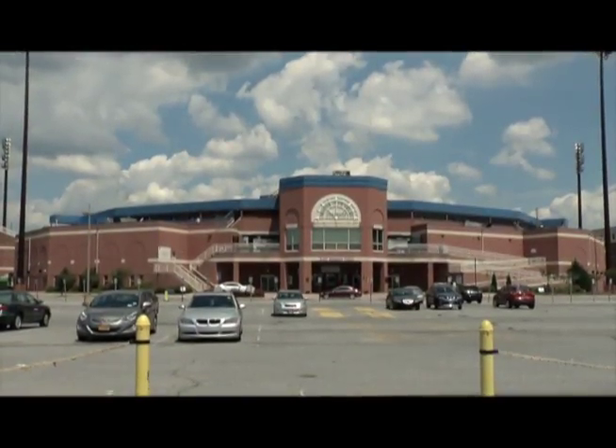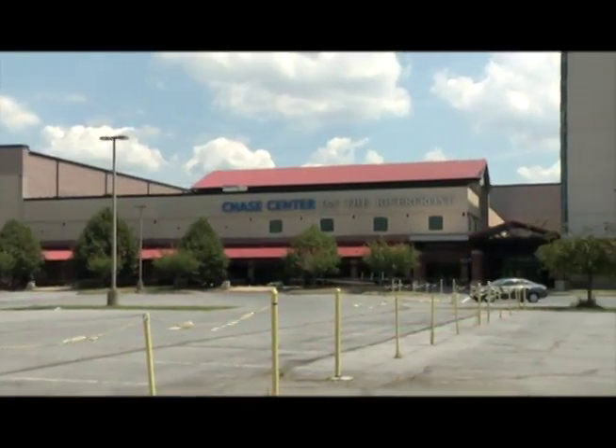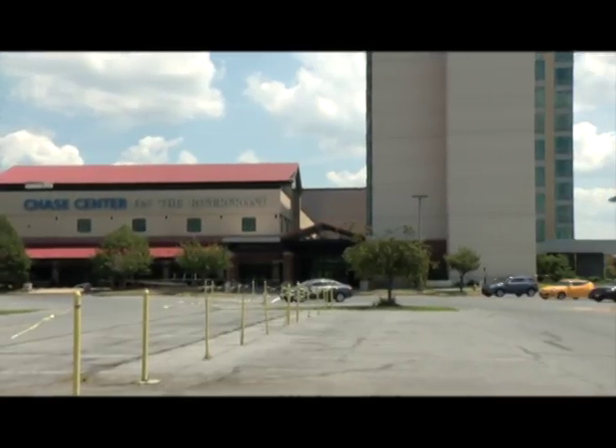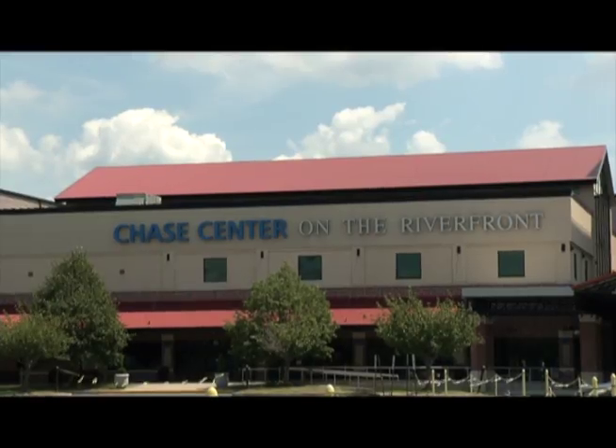In the same vicinity, you can catch a Blue Rocks game at Frawley Stadium, which is the home field for the Blue Rocks minor league baseball team. The Chase Center on the Riverfront is a vast facility of versatile space that hosts special events, weddings, meetings, conferences, trade, and consumer shows.